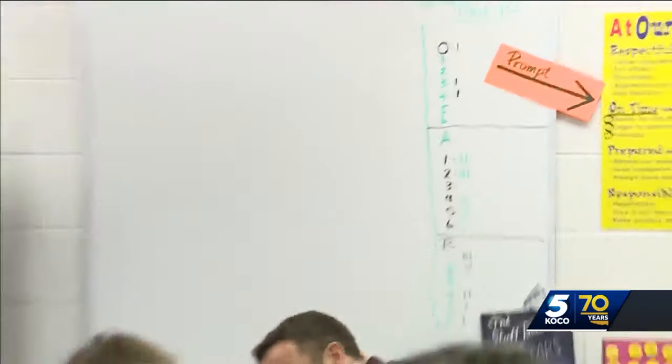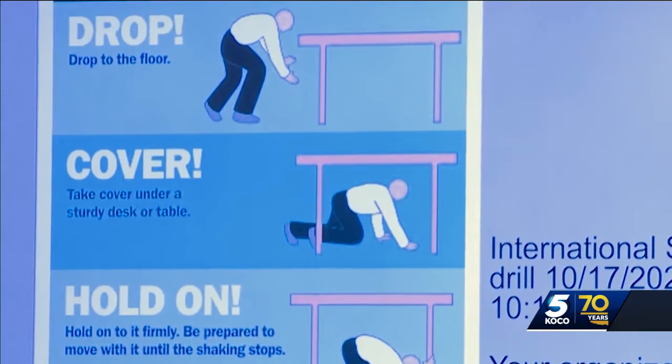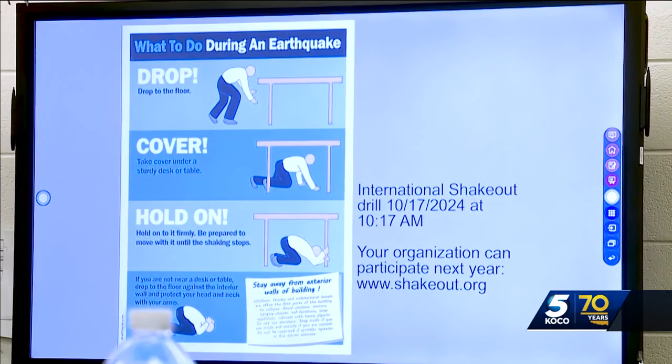An earthquake is occurring. Get down. Drop, cover, hold on. Those are the three steps to take during an earthquake.